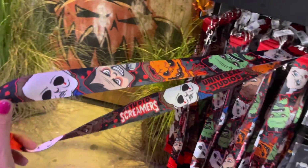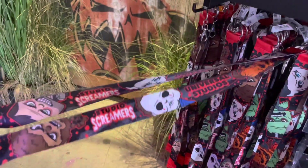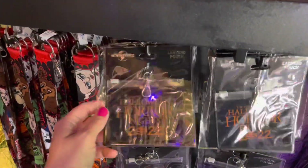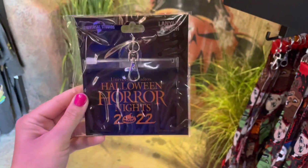We've got a lanyard here — it's a Studio Screamers lanyard. We'll probably be seeing more Studio Screamers merchandise as we get closer to the event. We've also got a lanyard pouch — I like the orange on this.